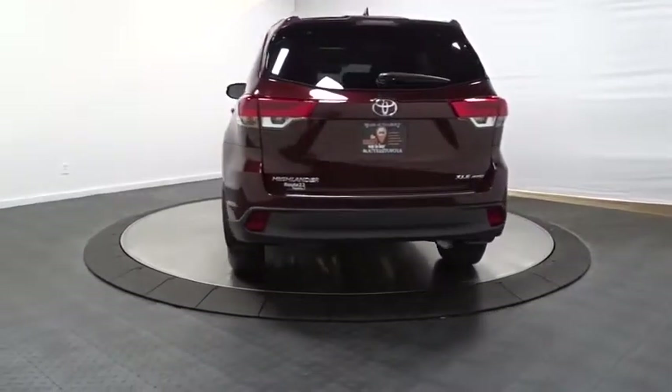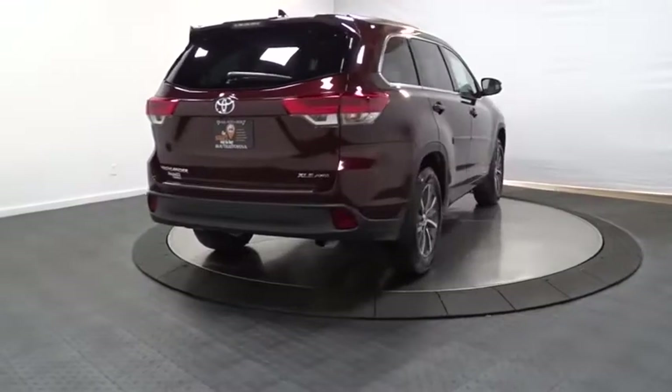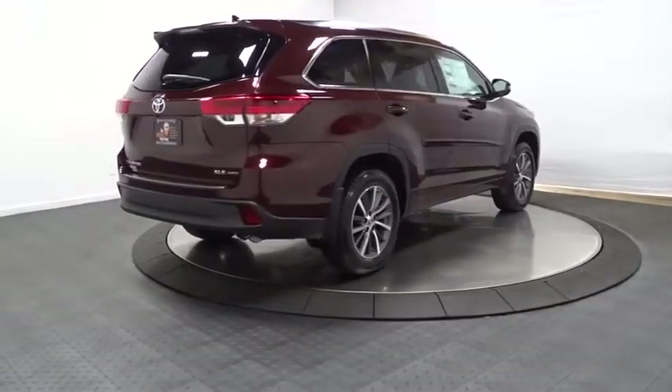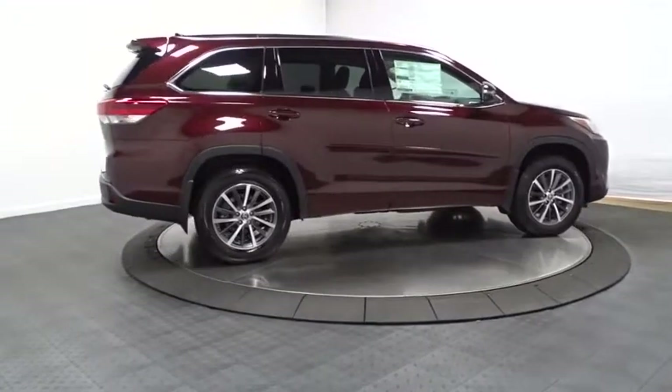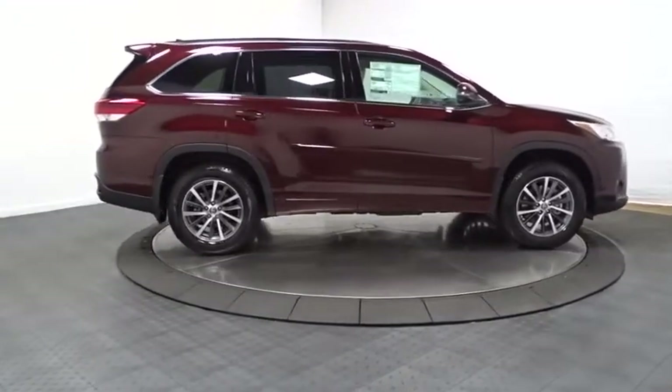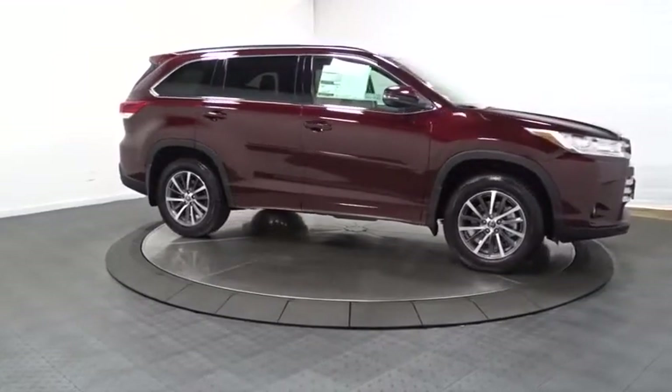Here are some of this vehicle's great options: leather-wrapped steering wheel, universal garage door opener, fog light, clock, AM FM CD player with six speakers, MP3 capability, trip computer, electronic stability control, outside temperature gauge, brake assist, HD radio.